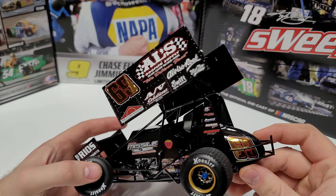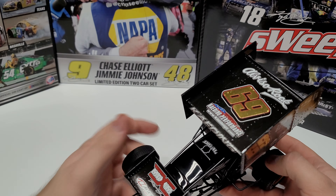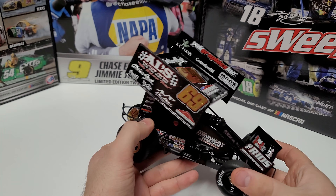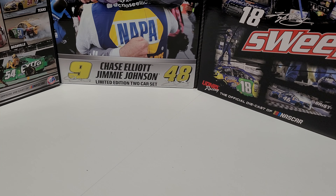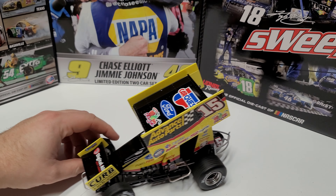Coming in at the number 19 spot is the driver of the number 69 — this is Bud Kading's car. This one is basically an all-black car, but the biggest draw is that gold number looking absolutely sharp on the tail tank and up on the top wing. Unlike the Christopher Bell car, they're not putting any slight blue or green or yellow — it's just all black logos and then a gold number. There's a lot of busyness on the side wing with sponsors, which probably keeps it further down. But that number is absolutely mesmerizing. This one comes in at number 19.